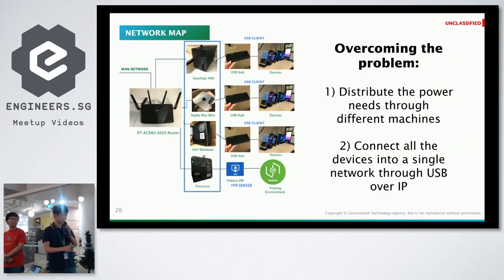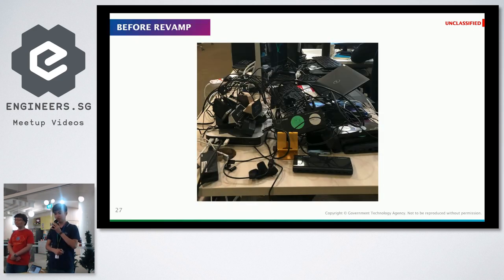We overcame this problem using USB server software called USB over IP, so you can spread all your connections over the network. Three devices connect to a machine with client software that tells the server those three devices are connected. You specify the IPs to point to the right server, and in the Proxmox VM hypervisor the VM is tricked into thinking each device is directly connected to it. That way there's no power issue because each machine can reliably provide enough power to at least four devices.